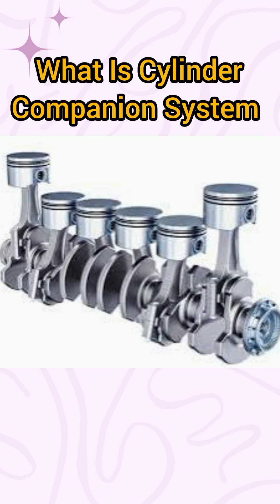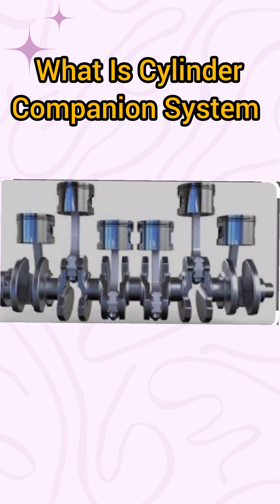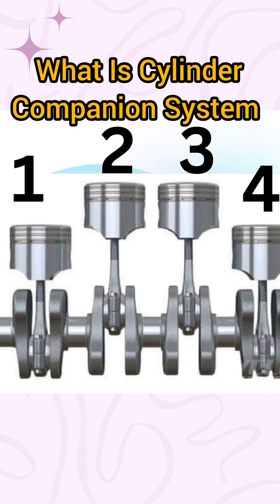Cylinder number three and four are also at the same position. It is referred to as companion cylinders because they are always at the same position but at different strokes. For full understanding, watch the video linked to this short video.